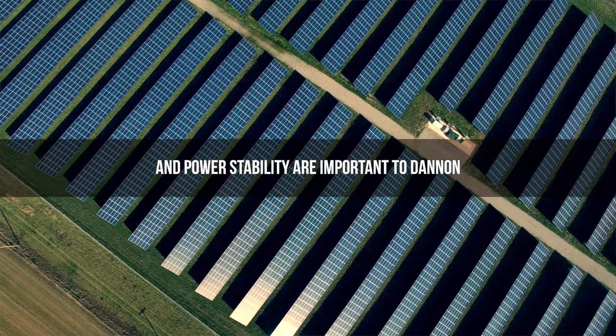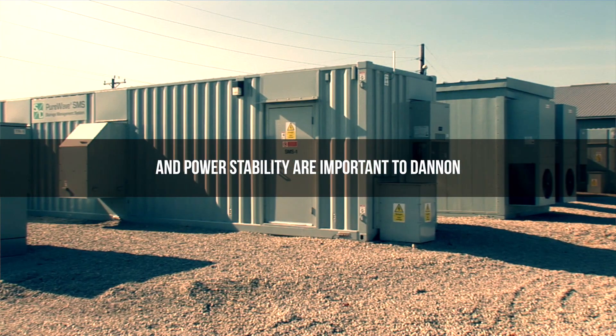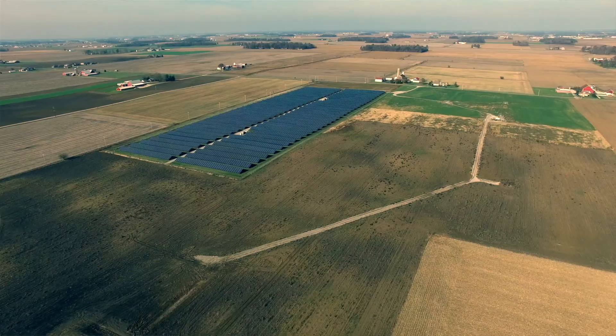Power stability and power supply are very important to us in the food industry. We've been able to avoid going out into the open market to buy high-priced power when we reach those peaks by being able to utilize the energy storage system to peak shave.